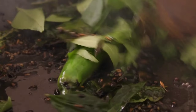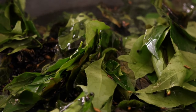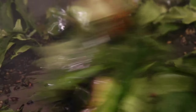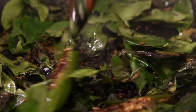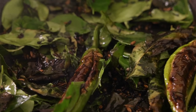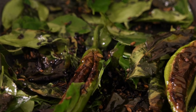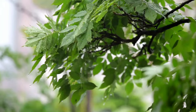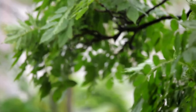Anti-inflammatory effects: compounds found in curry leaves possess anti-inflammatory properties, which may help reduce inflammation in the body, alleviate symptoms of inflammatory conditions such as arthritis, and promote overall joint health. Blood sugar regulation: some studies suggest that curry leaves may help regulate blood sugar levels by improving insulin sensitivity and reducing insulin resistance, making them potentially beneficial for individuals with diabetes or prediabetes.